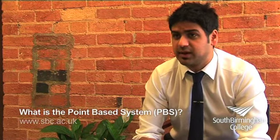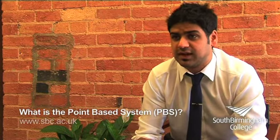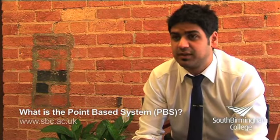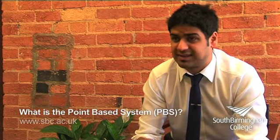The remaining ten points that you will need concern your financial status. You will need to show that you have the course fees and living costs of up to £600 a month, and this will have to be either in your own bank account or in a joint account with your parents.